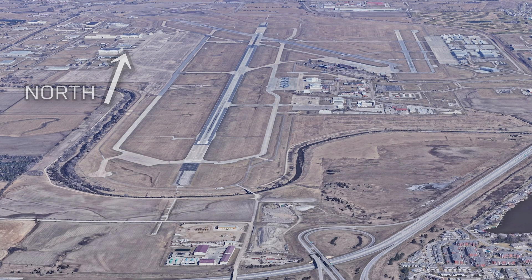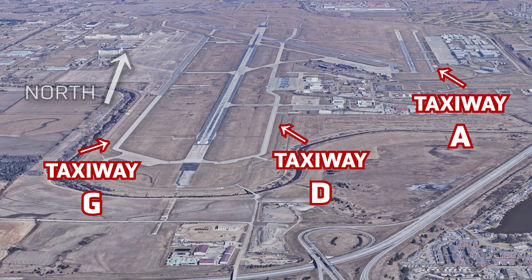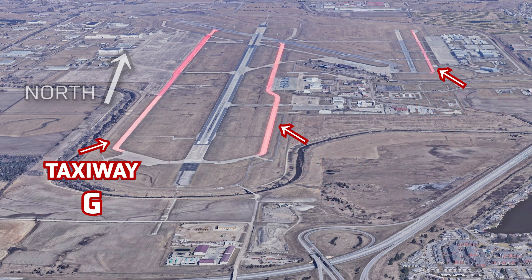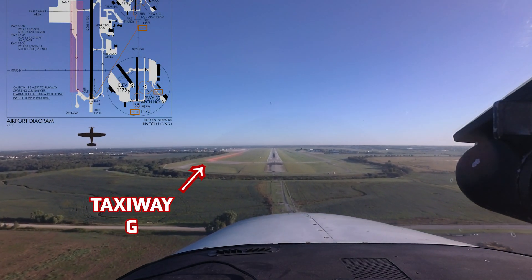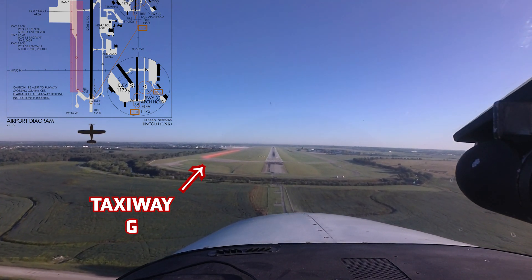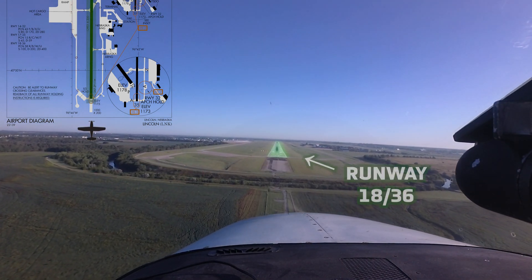In addition to confusing the runway surfaces, pilots have also occasionally landed on, or attempted to land on, the various taxiways that are located on either side of the runways. Most notably, Taxiway Golf, the large taxiway located on the west side of the field, may be confused for Runway 1836.